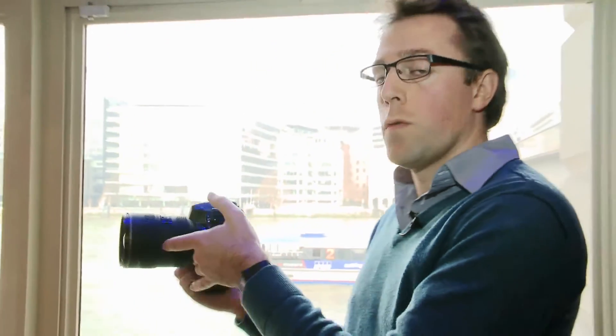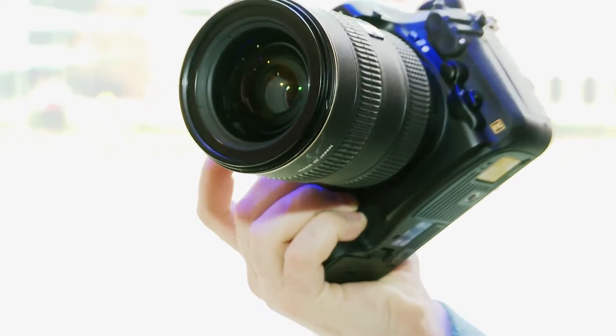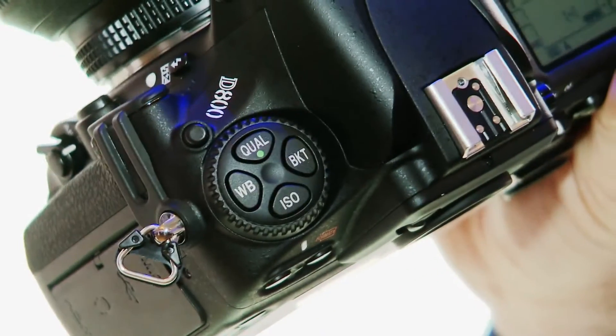For example, you could use one as a backup, or you could use one memory card format for video and the other for still photography. Or you could use them as an overflow, so once one is full it moves on to the other.